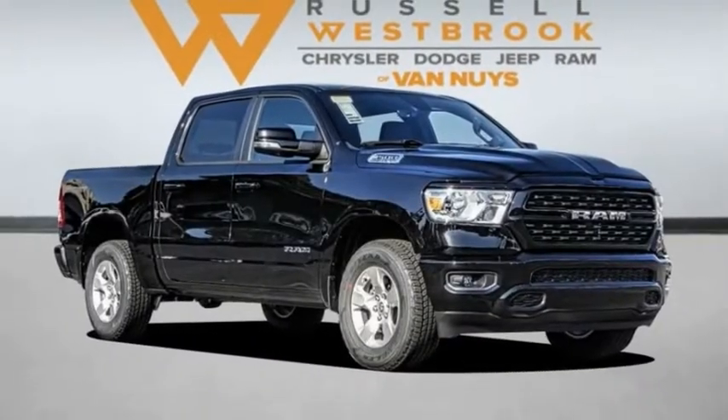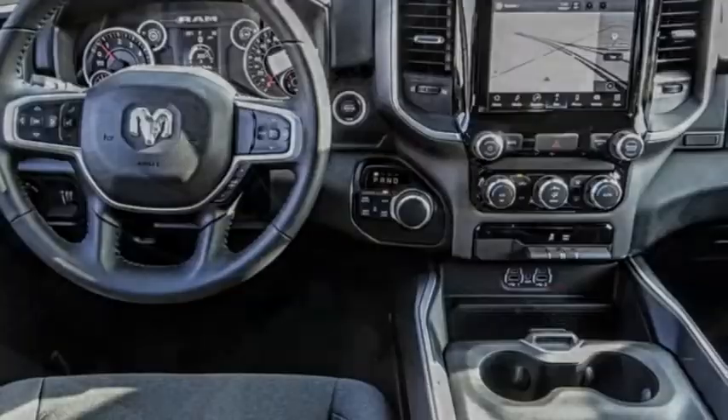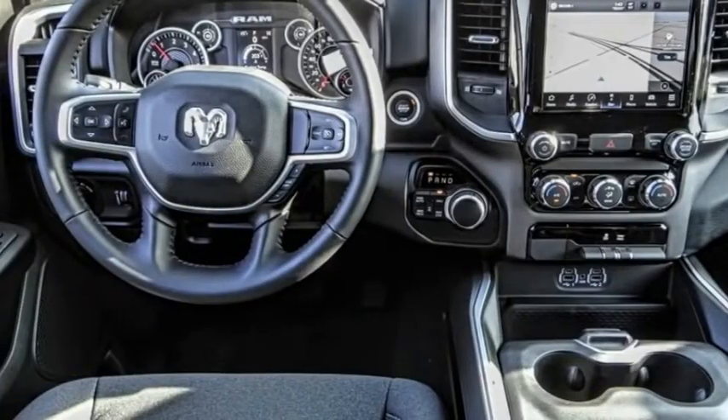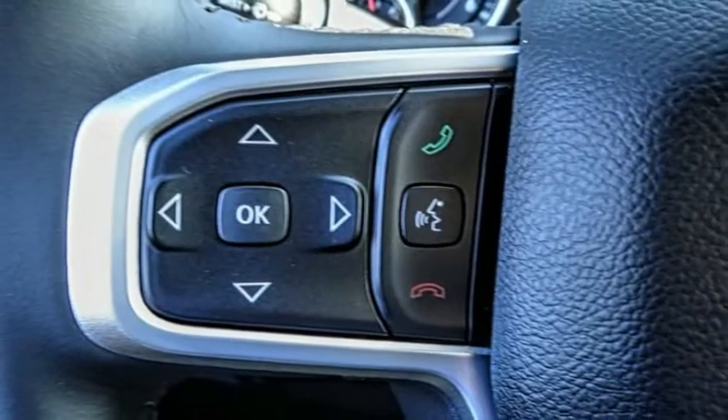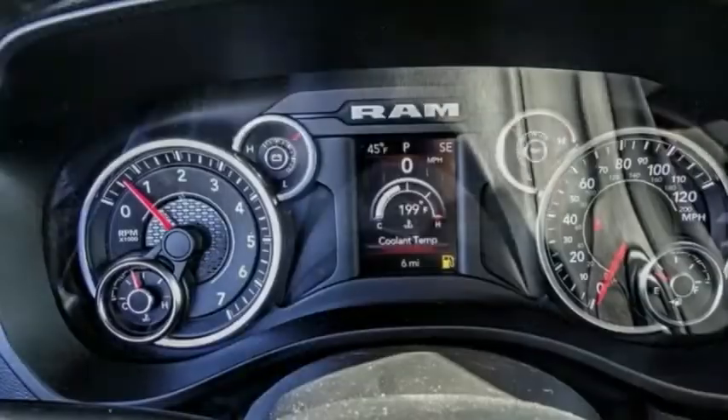You are going to love the 2022 Ram 1500. It went against the Chevrolet Silverado, Ford F-150, and Toyota Tundra, which are all excellent trucks in their own right. The Ram took home the prize for its well-rounded strengths.